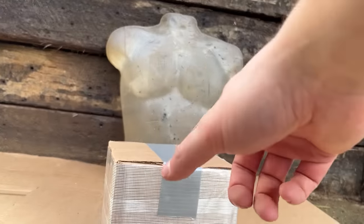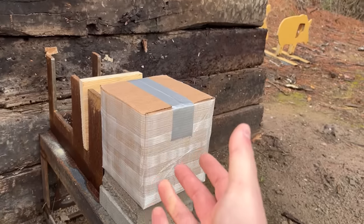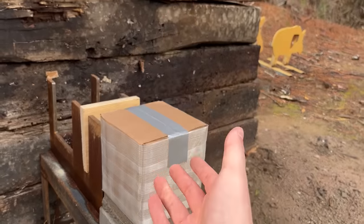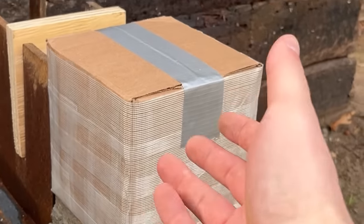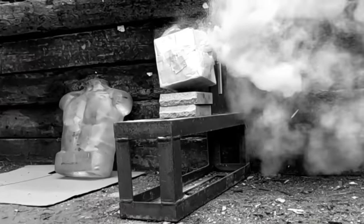For this round, we have a bit of a doozy — Terry's Sand Trap. That's right, six inches of solid sand. Based on previous testing, it would be a miracle if any of these cartridges went through, but we'll check it out. And yes, that is a new box of sand to replace the unspeakable that happened last time.